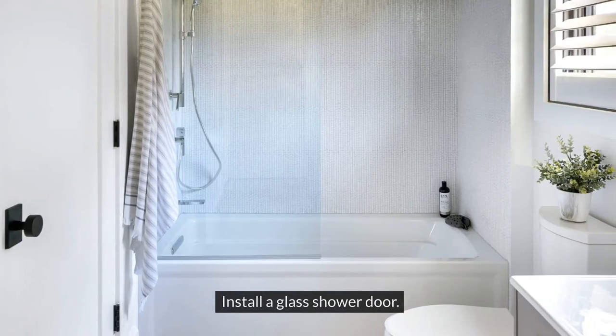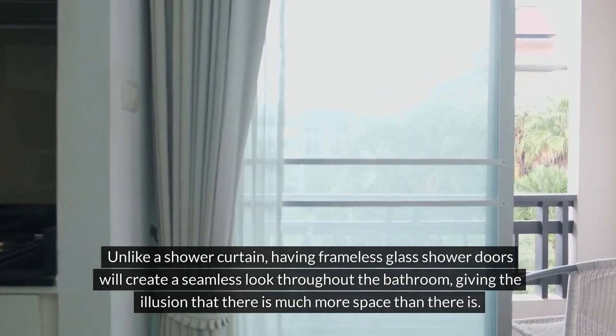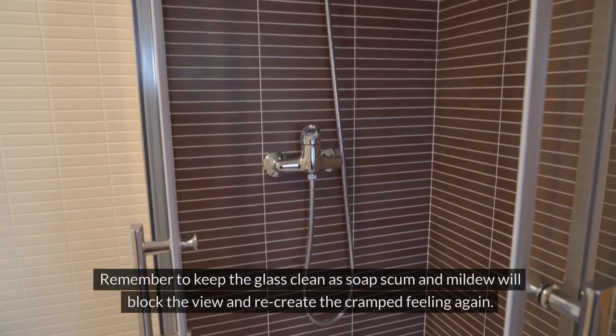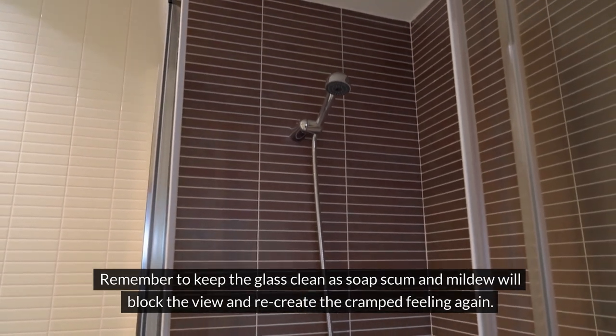Install a glass shower door. Unlike a shower curtain, having frameless glass shower doors will create a seamless look throughout the bathroom, giving the illusion that there is much more space than there is. Remember to keep the glass clean as soap scum and mildew will block the view and recreate the cramped feeling again.